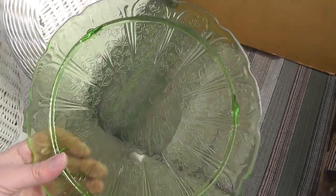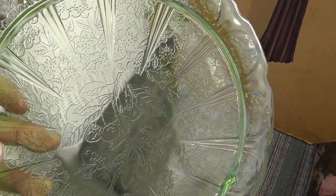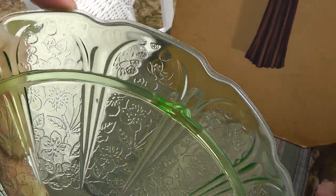Got a piece of depression glass. Very important with depression glass: condition. And this one's in very good shape — got a little rough spot here, which really isn't too bad. Nice little cake plate, and that's the Cherry pattern. Paid three dollars for that.